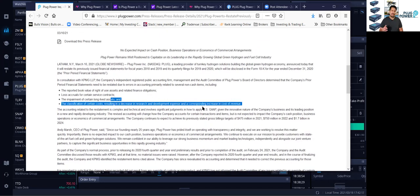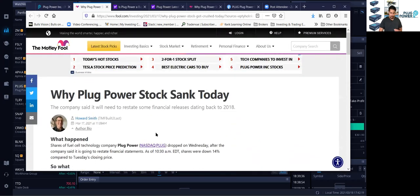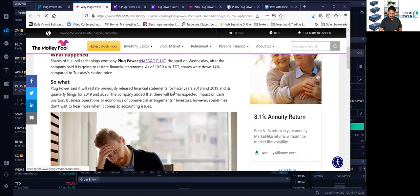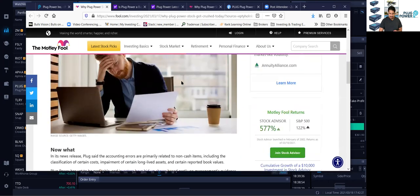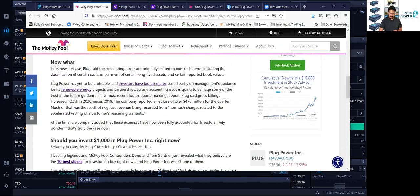None of the cash is going to change — it's mostly accounting stuff. Now let's go over what some of the analysts think. This is an article from the Motley Fool, which says that Plug Power will reinstate previously released financial statements for 2018-2019. Accounting errors are primarily related to non-cash items, which we already talked about. Plug Power has yet to be profitable, and investors have bid up shares partly on management's guidance for its renewable energy business. This is the reason I'm still bullish on Plug Power — because the Biden administration, a Democratic administration, just took the White House and controls Congress, the Senate, and the House of Representatives, and they are renewable energy friendly.